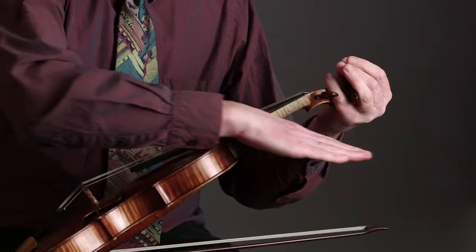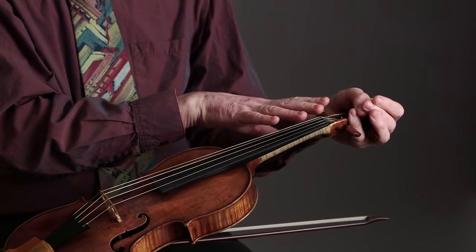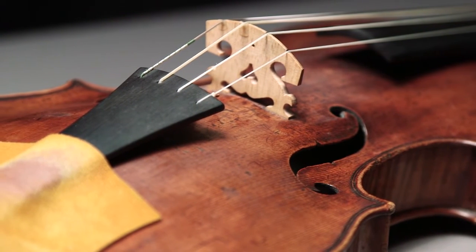The structural difference between the modern and the Baroque violin that affects the sound the most is that the angle of the neck on a modern violin goes much more downward, thereby increasing the pressure from the strings onto the bridge. That pressure is actually two and a half times as high as that of a Baroque violin, which basically means you can play much louder.